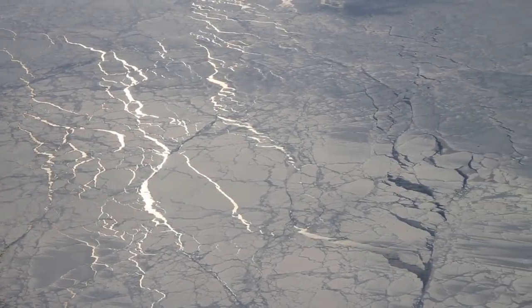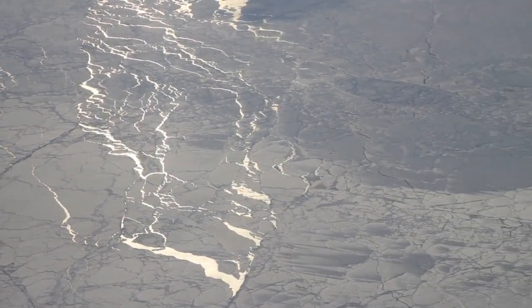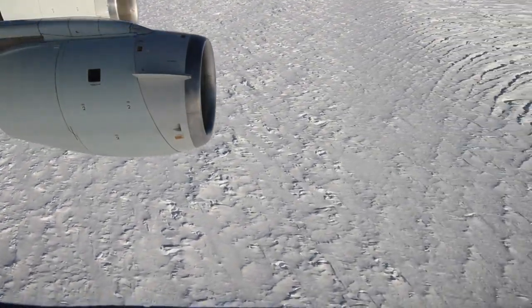Finally, the slowly setting sun lights up cracks or leads in the sea ice as we head for home. Operation IceBridge has now returned to the Pine Island Glacier not once, but twice in 2012.